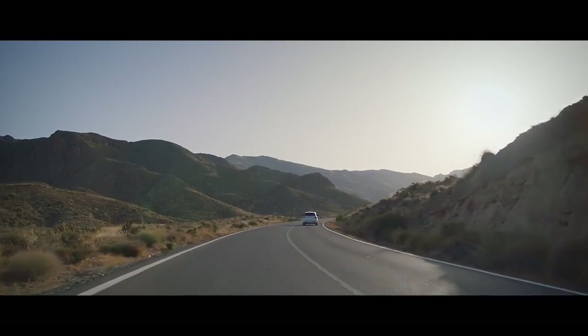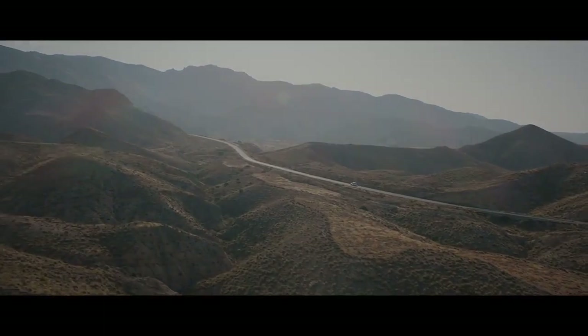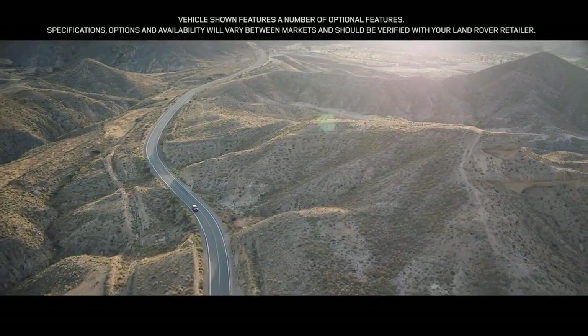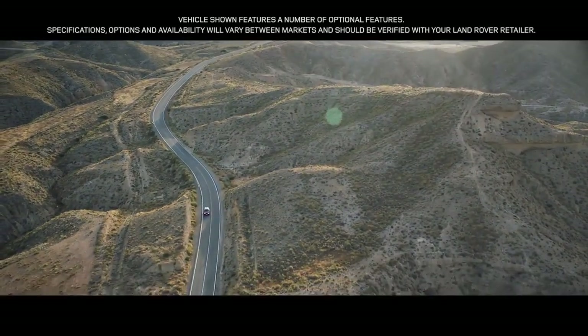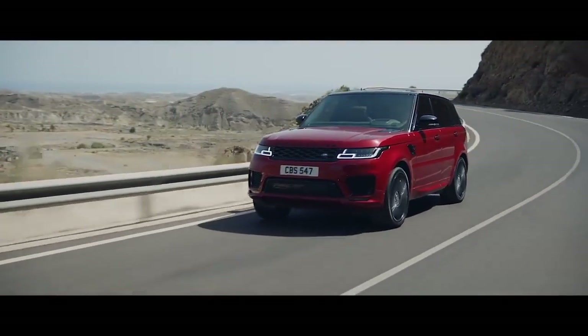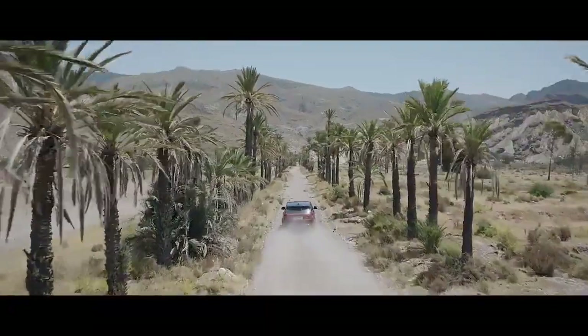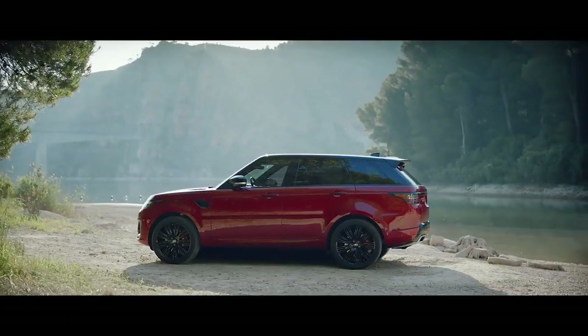The new Range Rover Sport. Our most dynamic Range Rover. Exceptional performance. Outstanding capability. Quite literally, in a class of its own.